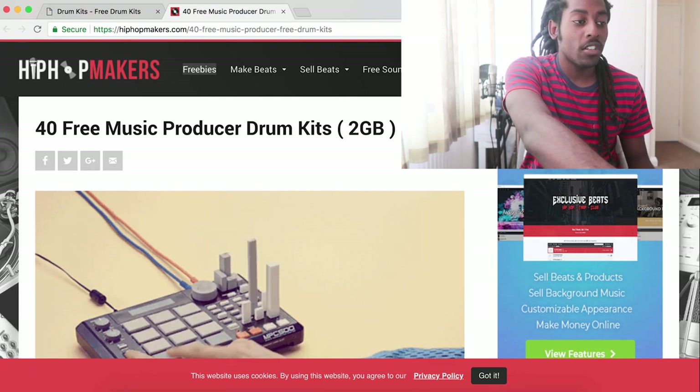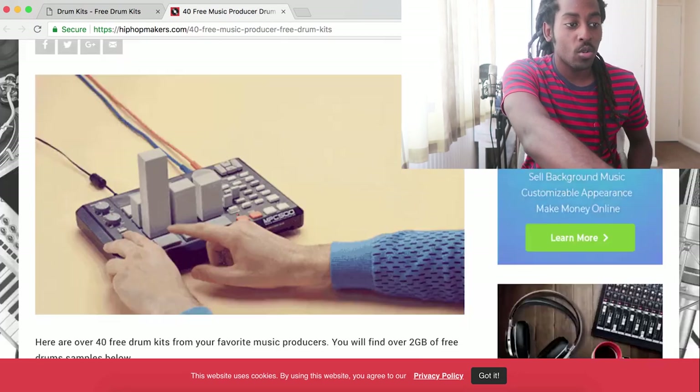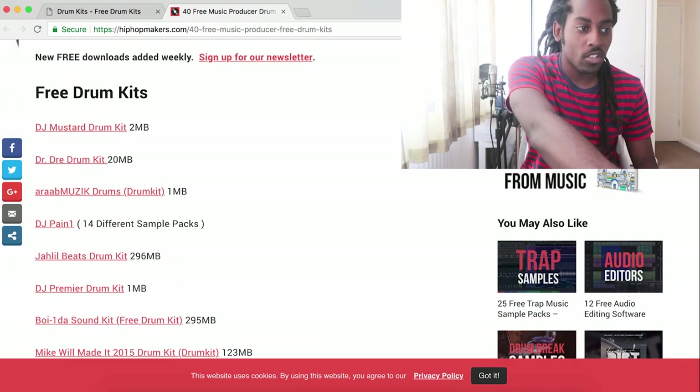Another great place to look is on a website called Hip Hop Makers. They've actually got links to free drum kits that they recommend, and I'm going to leave all the links in the description below as well so you can just quickly click and go download your drum kits — you don't even have to search for it. On this site they've got 43 music producer drum kits, and it comes to about two gigs, and I've downloaded probably almost all of these drum kits from here.